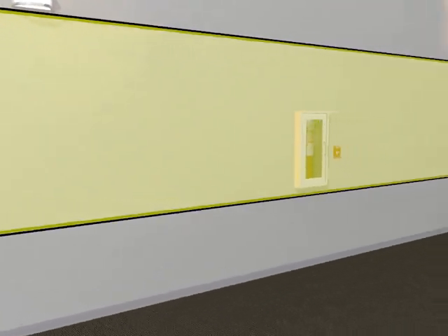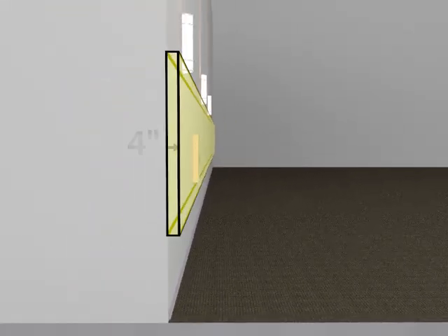They are limited to a protrusion of 4 inches or, in the case of handrails, 4½ inches. Objects in this range that exceed this limit must be properly treated so that they do not pose safety hazards.